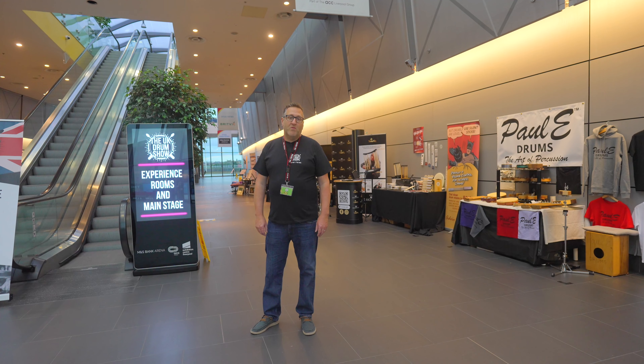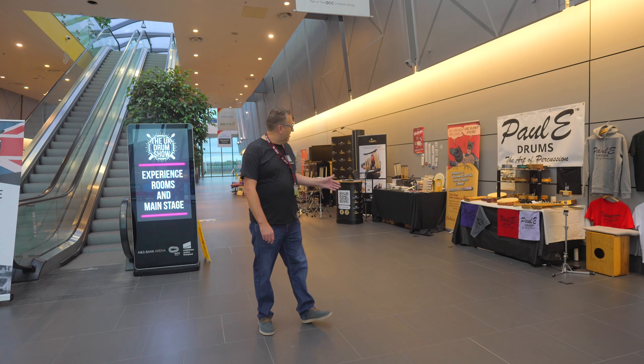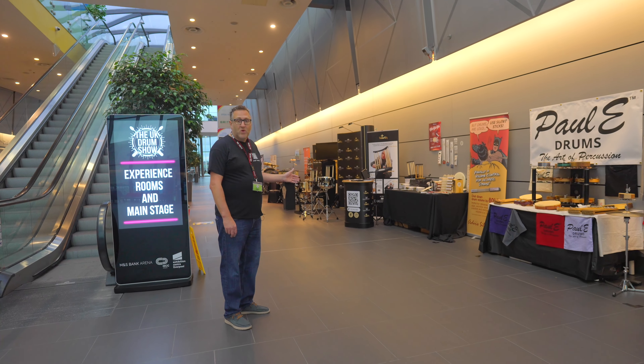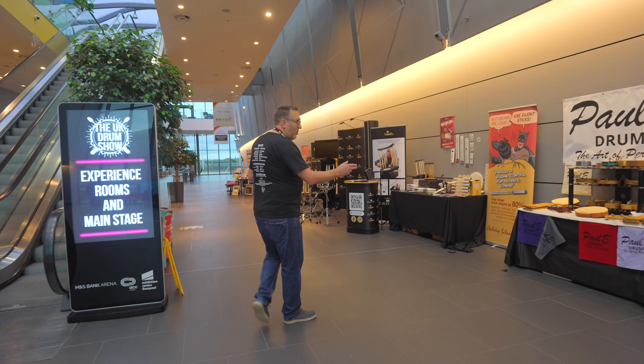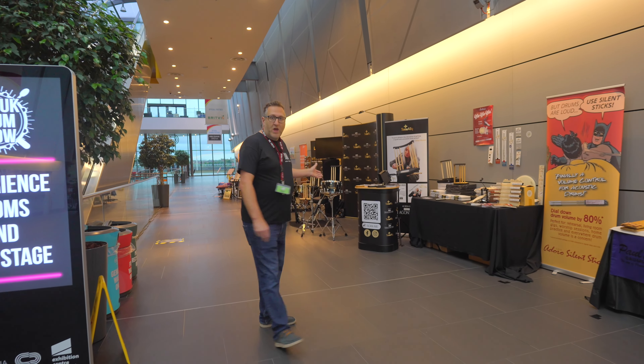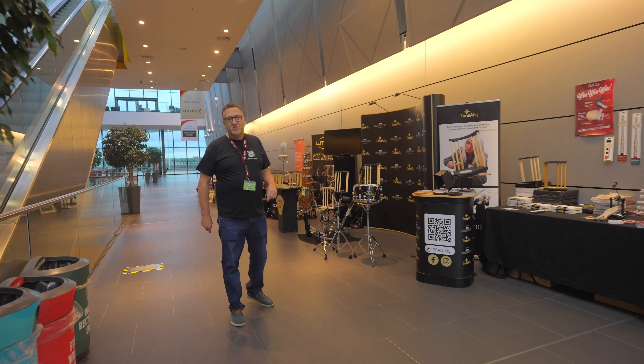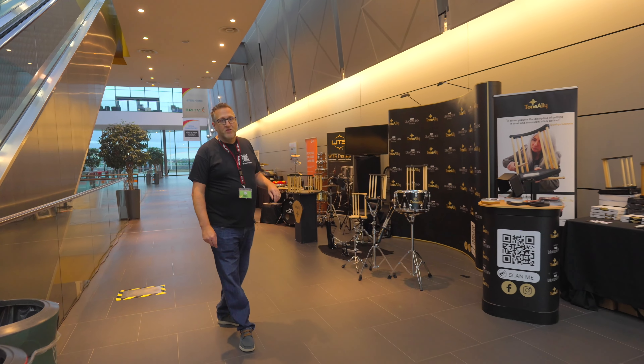For 2023, we've welcomed more companies to the event than ever before, now starting to populate the foyer area from brands and companies literally from all over the world. Whether it's Paul E-Drums, UK brand Tone Alley, passionate guy Tony McNally — you may have seen him, he was on Dragon's Den a few years ago.